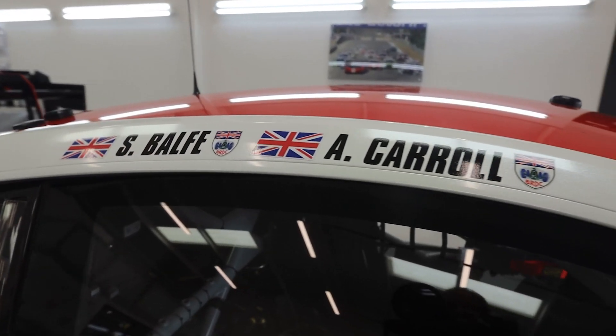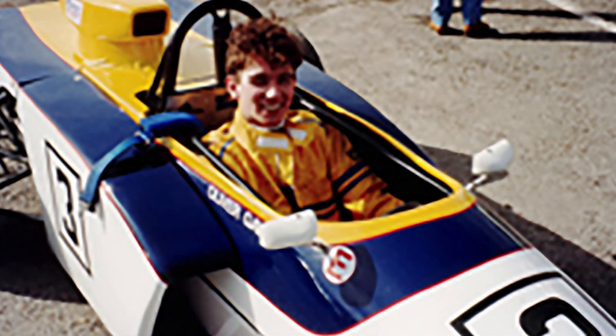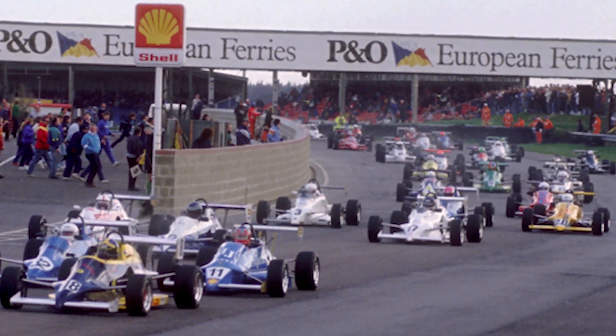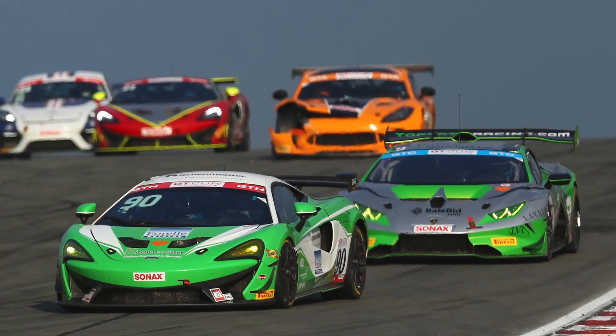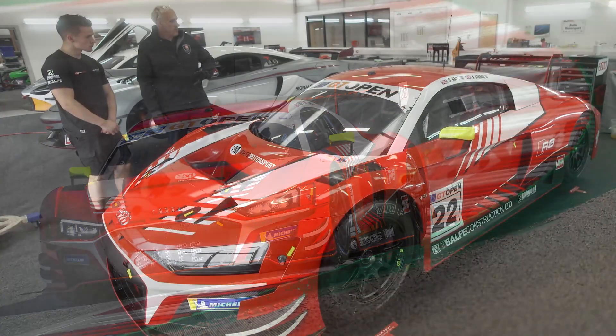Team boss and R8 driver Sean Balfe had an interest in motorsport from an early age. While Sean was at school, his father David grew Fortec Motorsport into one of the biggest national motorsport teams of the 90s, before selling it and founding Balfe Motorsport with his son Sean.